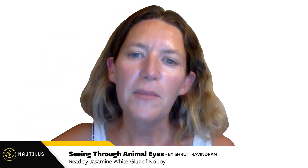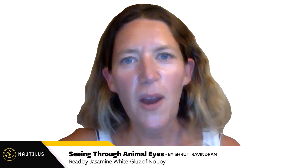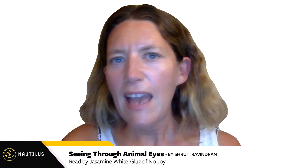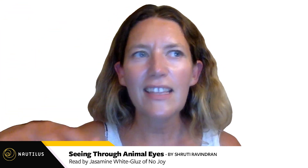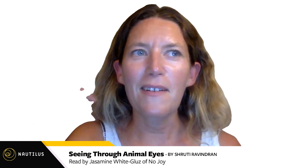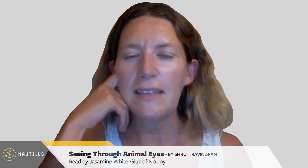Hello, I'm Jasmine from the band Nojoy, and I'll be reading 'Seeing Through Animal Eyes' by Shruti Ravindran from Nautilus Magazine. I chose this article because I'm constantly looking at my pets — my cats, my dog, the bugs in my yard. I'm constantly staring at them and taking photos, always wondering what it looks like to them. What are they looking at? This article really sparked my interest.